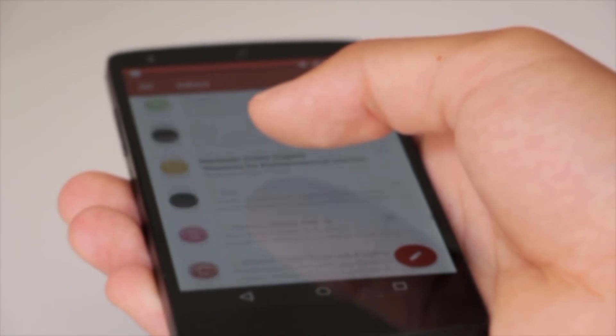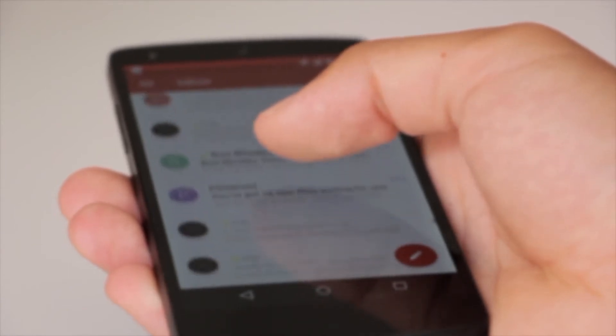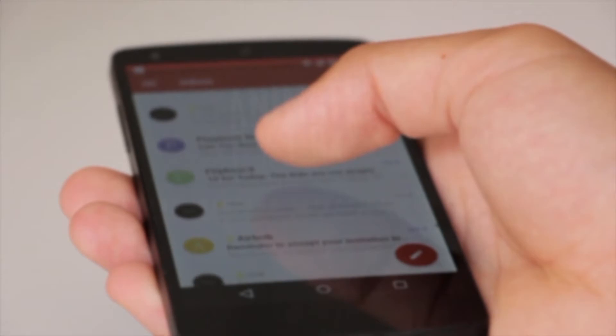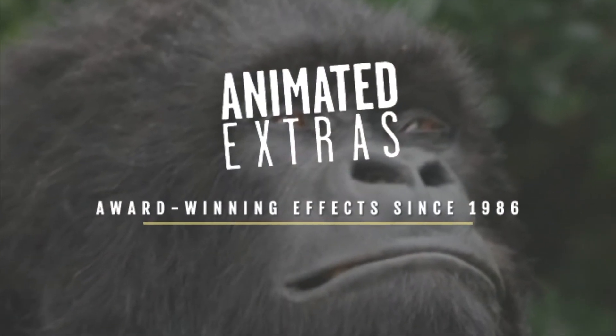I received an email from Prop Store, who I had previously emailed about the alien puppet hoping to get more information on its history. They gave me the company name of the previous owners of the puppet: Animated Extras. After a simple Google search, I found the company.